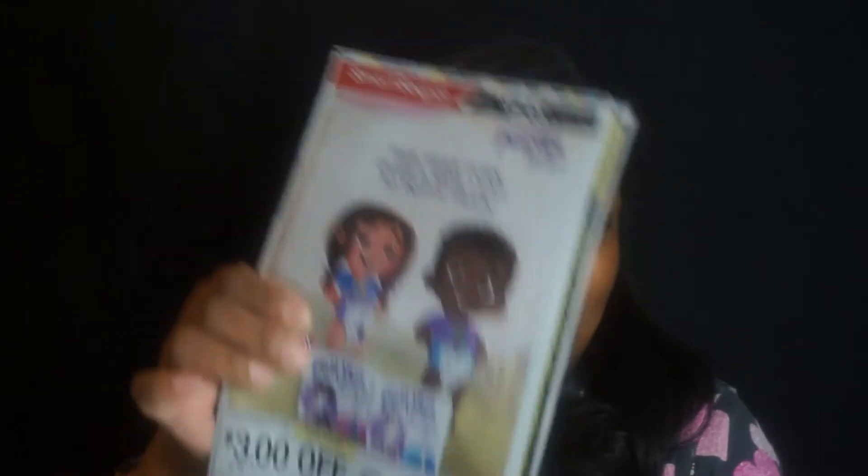So back to my scenario: I purchased four packages of pull-ups, used three insert coupons, and the two dollar digital coupon. I also started off with a ten dollar CRT from a previous purchase. All four packages came to forty dollars before tax. We applied the ten dollar CRT, which dropped it to thirty dollars — and we still qualify for that ten dollar gift card because it was a forty dollar purchase.